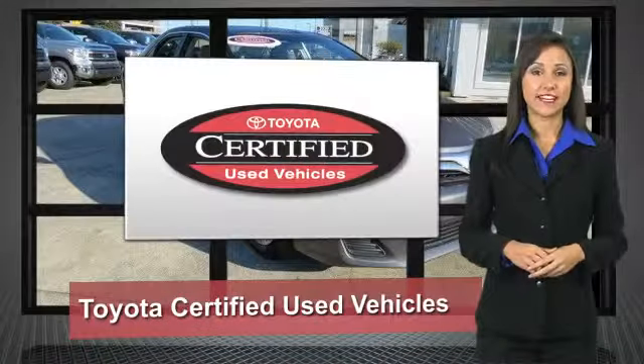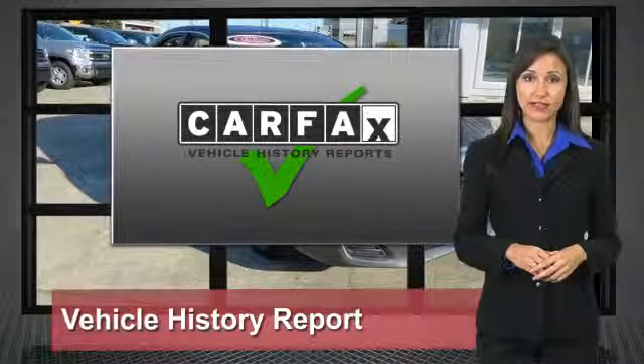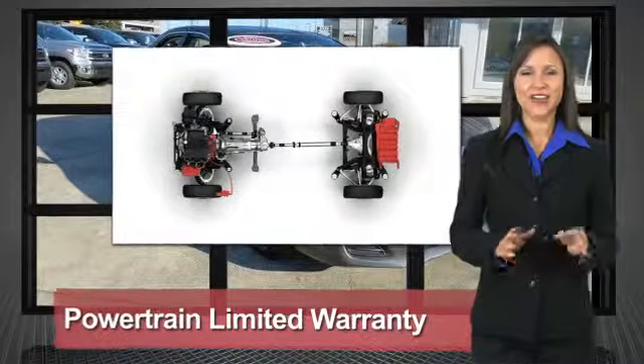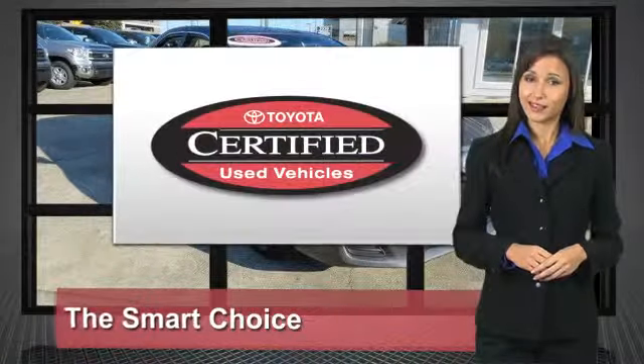We know that the idea of buying a used Toyota is attractive to you. After all, getting a high quality, low-mileage Toyota at a great price is a smart move. That's why we created the Toyota Certified Used Vehicle Program. It's the smart choice.